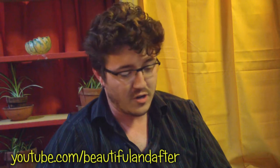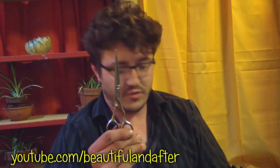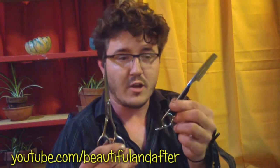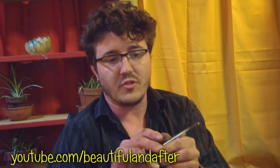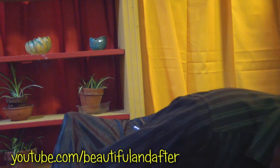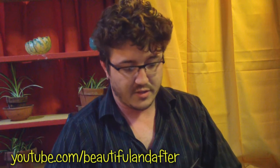Hey, it's Eric, welcome to a sitting-down version of Beautiful and After. I wanted to talk about scissors versus razors. There's a lot of hairdressers that love to use razors — there's lots of different kinds: feather razors, other kinds of razors — and then traditional scissors.